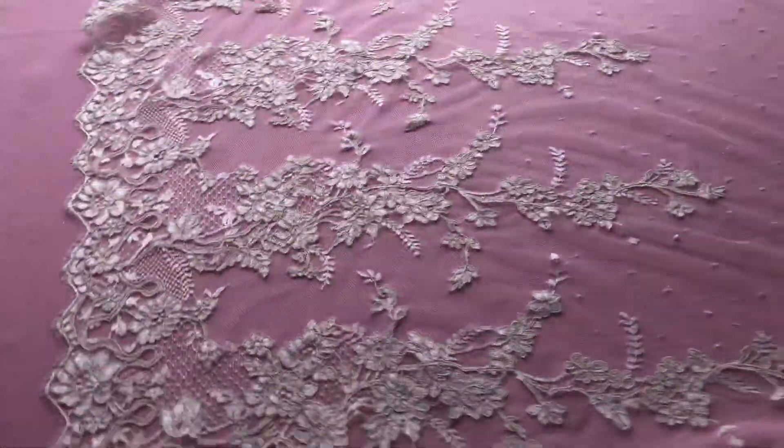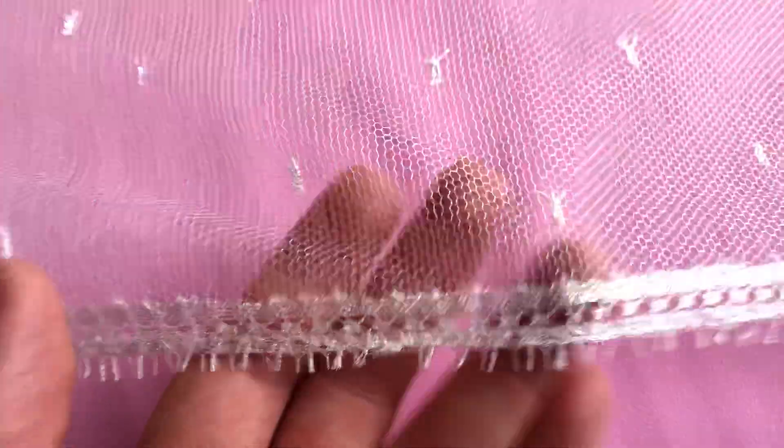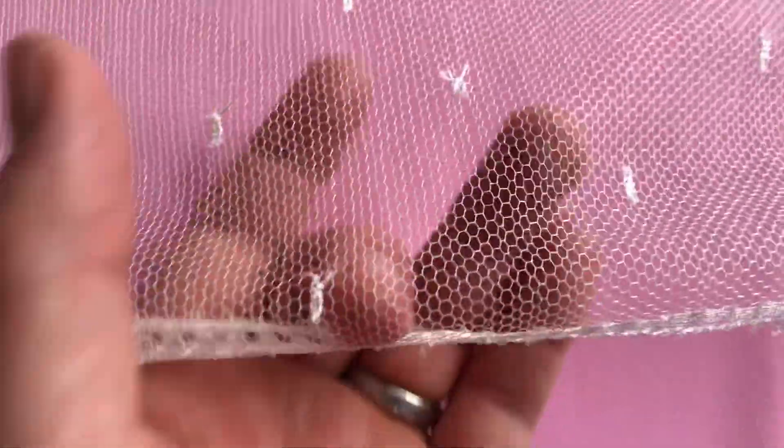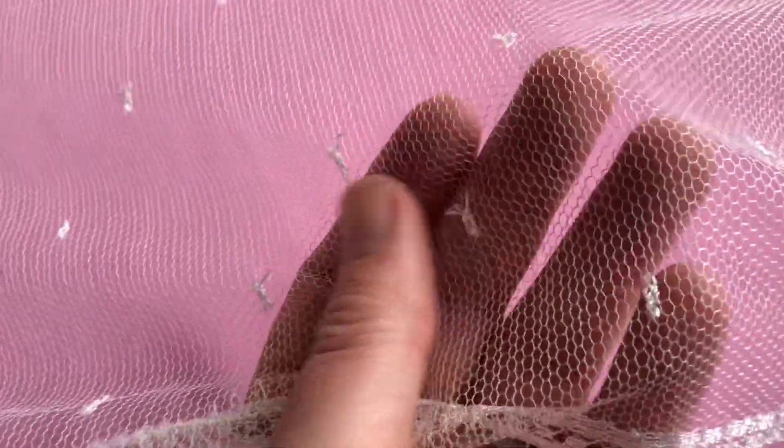I'll just pan across the whole width to give an idea and show you this straight fringed edge finish on this near side — again very lustrous. It's got the most wonderful silky delicate handle, although it's actually quite a strong lace.